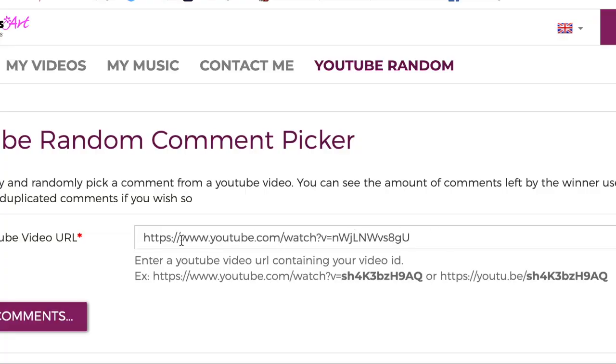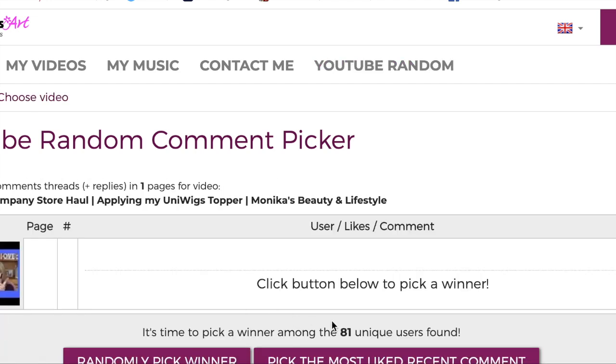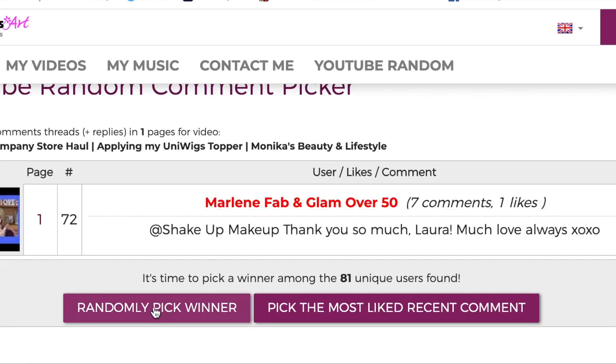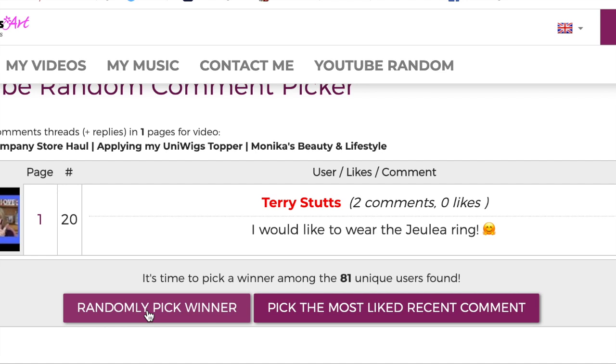So I pasted the URL for the video and hit the click button — there was the video, 81 unique users. The winner is Terry Stutz. Terry, reach out to me and let me know your contact information. Thank you!